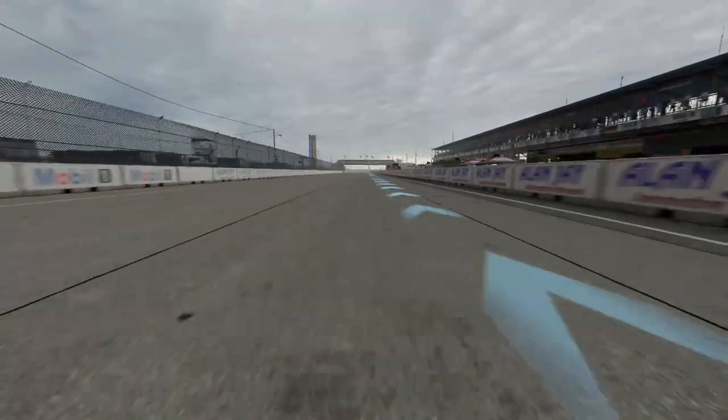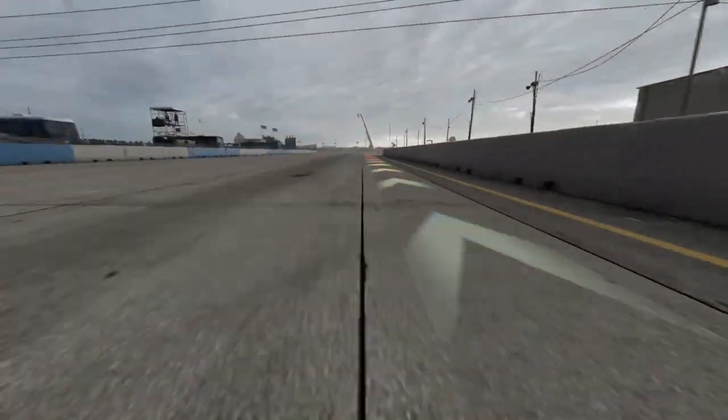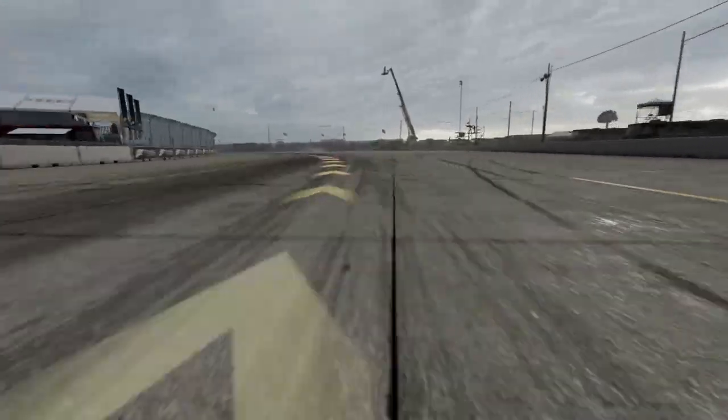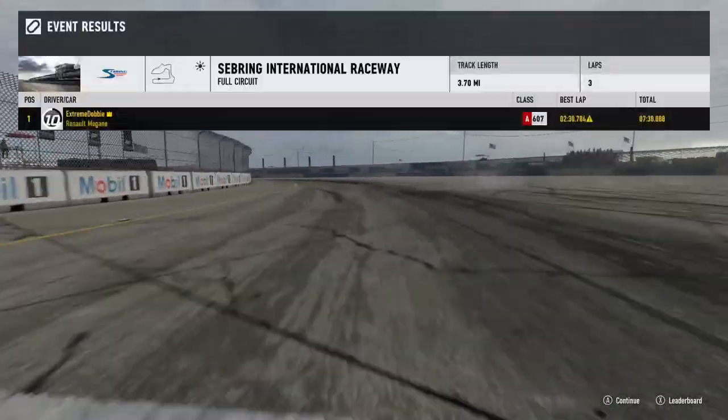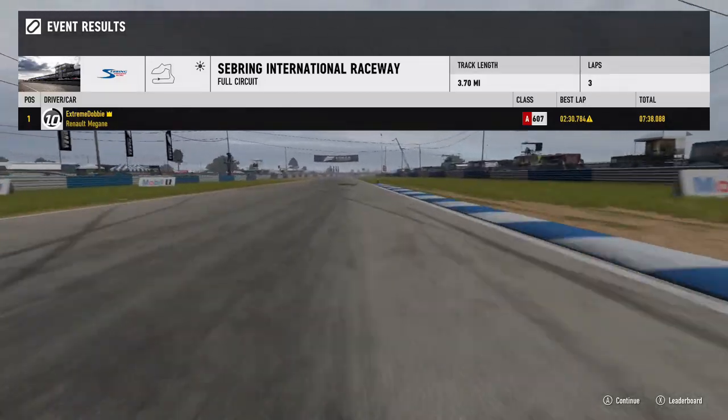So, one tenth of a second between the two cars around this circuit. That's close. Let's take them to Le Mans and see which is quicker in a straight line.